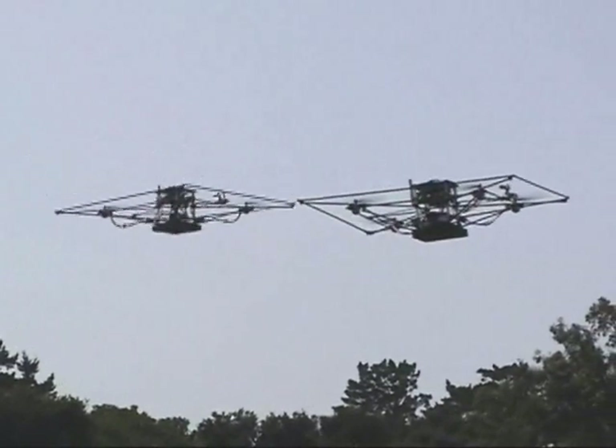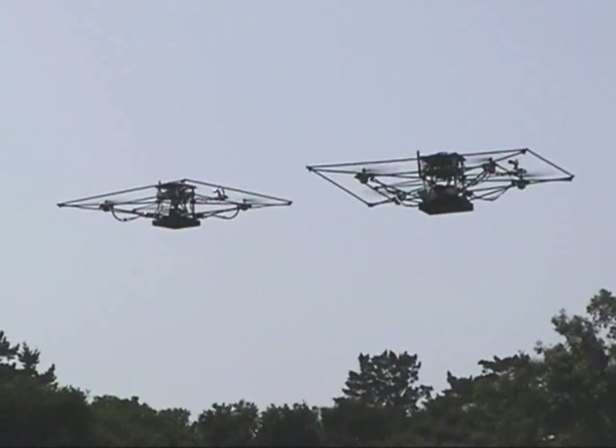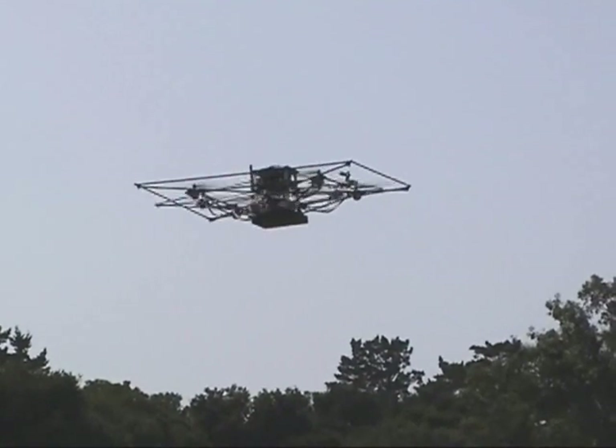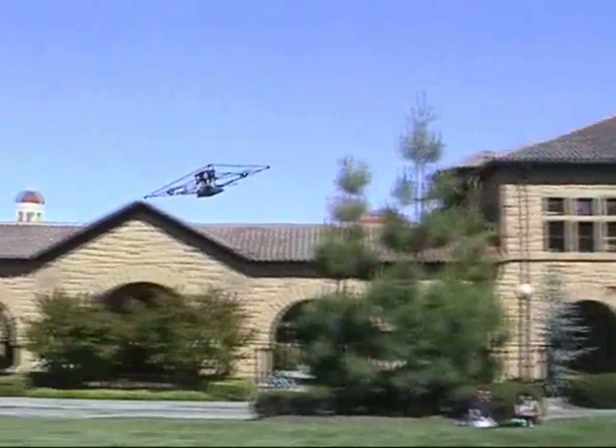Experimental applications for this testbed range from decentralized collision avoidance, to autonomous search and rescue with a team of aircraft, to studying the interactions between humans and autonomous systems.